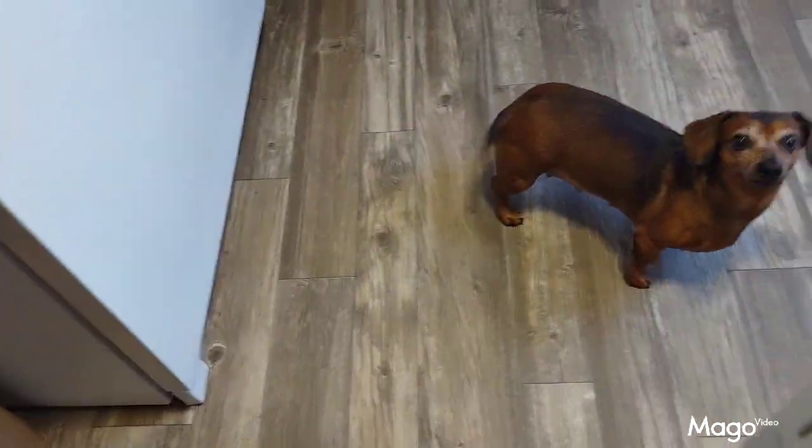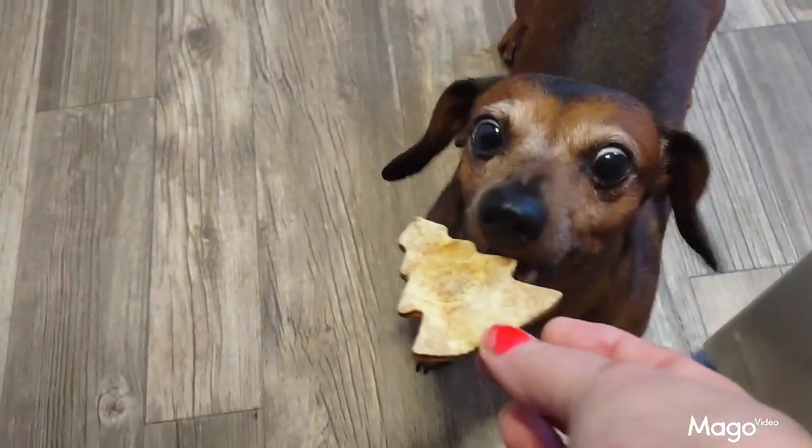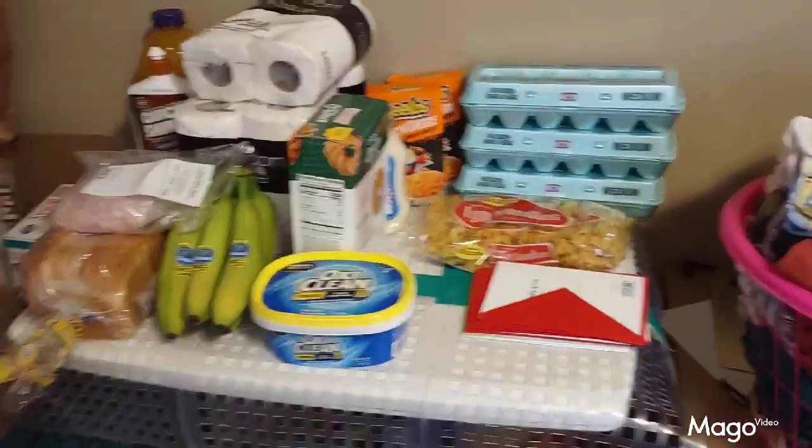Hello everyone and welcome back to our channel. You want this treat Jake? Can you speak? Bye, see you later. She turns around, looks at me — okay, she's gone now, I can go on with a haul.